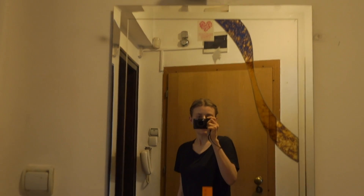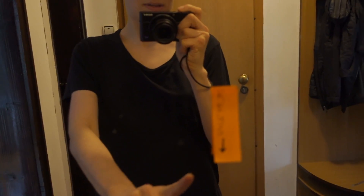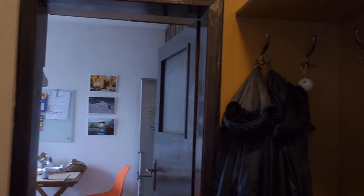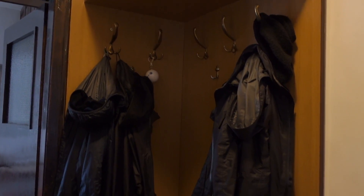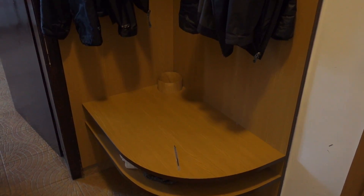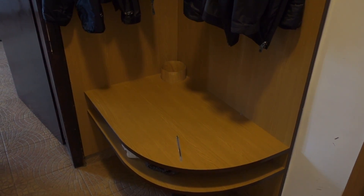This is where we have our shoes. This is just a mirror with a note that our host left us — this is where the keys go. And then over here we have a coat rack and space for a pen, though that's not ours.